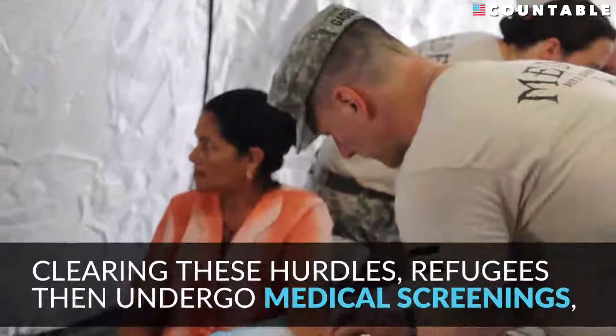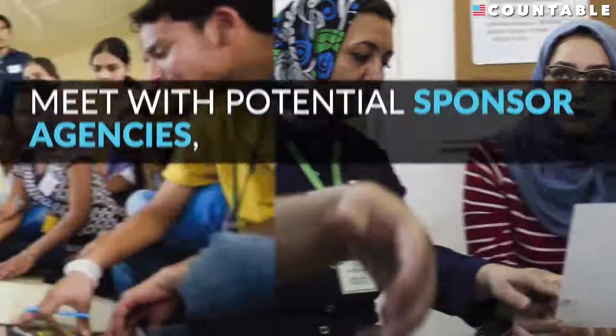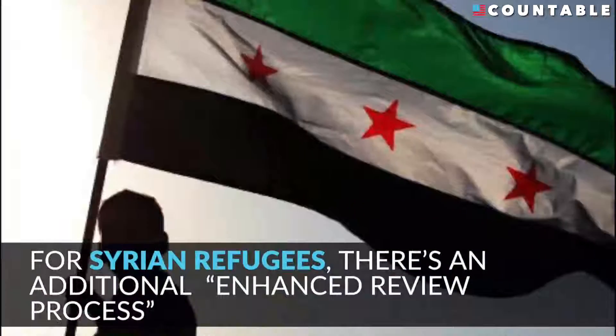Clearing these hurdles, refugees then undergo medical screenings, meet with potential sponsor agencies, take cultural orientation classes, and go through another final security clearance. For Syrian refugees, there's an additional enhanced review process.